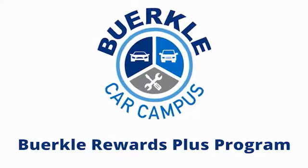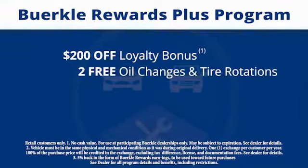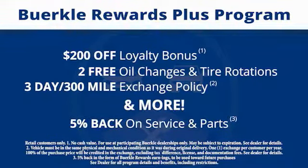Berkley Rewards Plus is a rewards program designed for you. Every car comes with a $200 loyalty bonus, two free oil changes and tire rotations, a 30-day to 300-mile exchange policy and more. Plus, 5% back on service and parts.